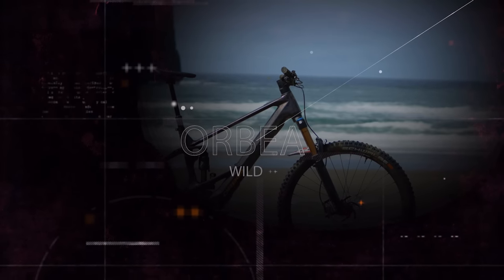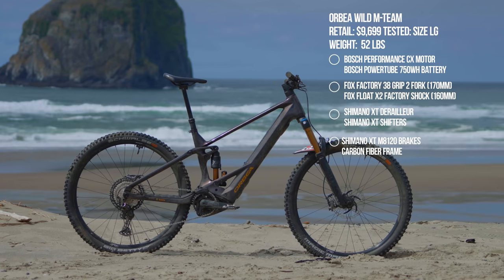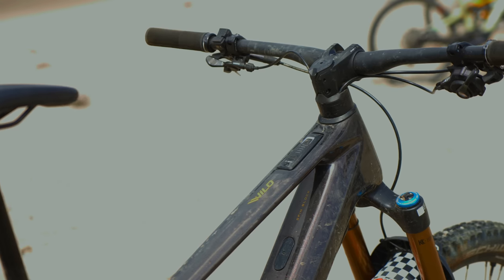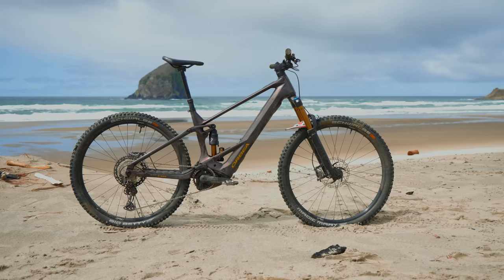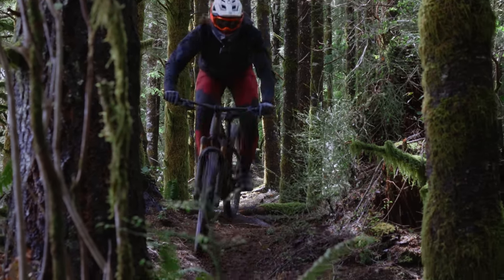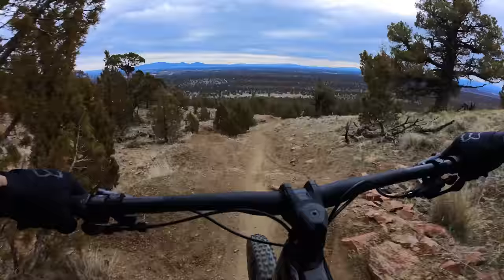Next is the Orbea Wild M-Team at $9,700 — 160mm travel, 29-inch wheels only, Bosch Performance CX 750Wh battery. Orbea also has their MyO program allowing users to customize battery size, paint, and spec to fine-tune the ideal bike. Robert has had the most time on it, including attending the launch in Spain, and was intrigued to get it into different terrain for the shootout to see if it's as well-rounded as he thought — and it really is.